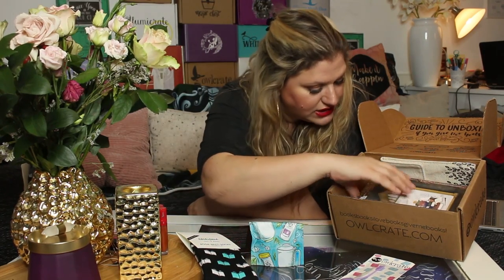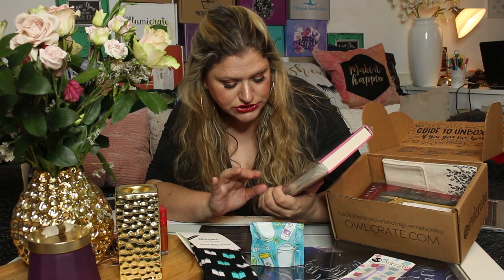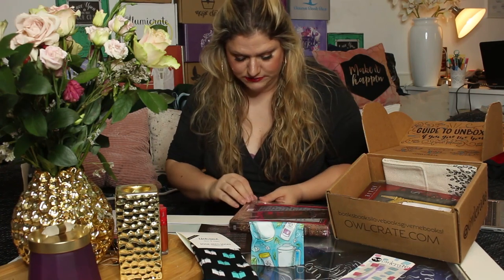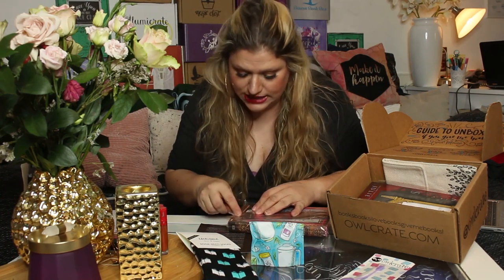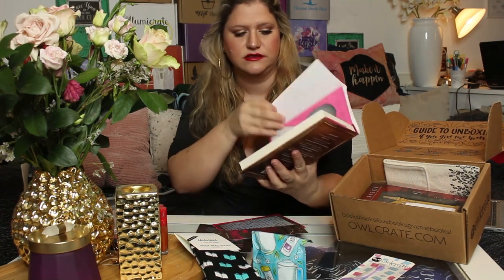I believe this is the first time that Owlcrate actually has two books, and we're already seeing the first one. The first book is Pride by Ibi Zoboi — I hope I didn't butcher the name. It is an Owlcrate exclusive edition. Pride is a Pride and Prejudice retelling set in the modern world with people of color — I believe it's set in Brooklyn, New York. I like this cover, but it is really pink. Oh, and look at these end pages — this is awesome.